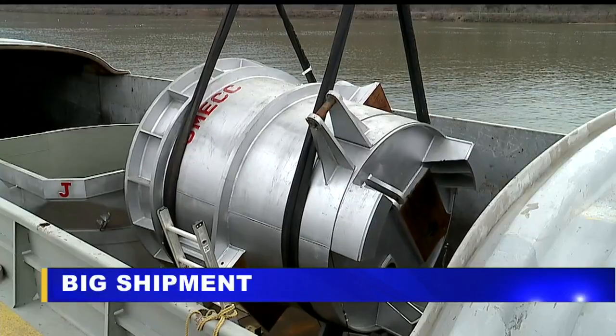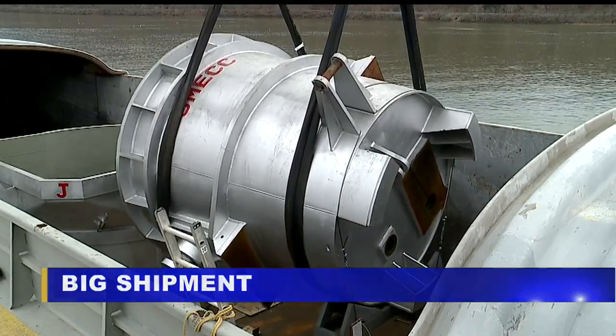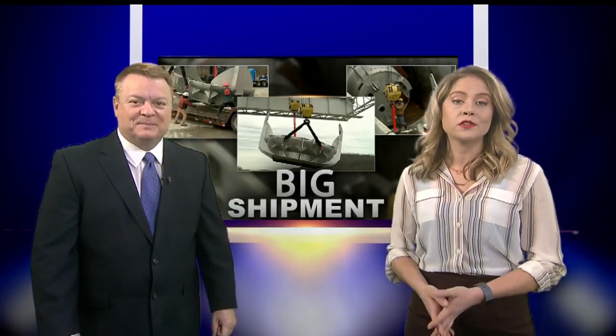This is going to put us on the map. A big shipment today in Columbiana County. It took nearly three months to get ladles used in steelmaking to the area. They weighed roughly 40 tons apiece, and it took some special equipment to get them to their final destination. 27 First News Senior Reporter Jerry Ricciuti was in Wellsville this morning to watch as the cargo was unloaded.